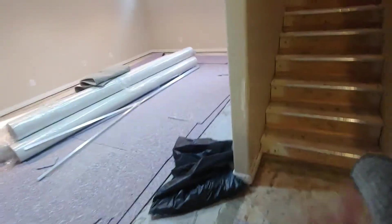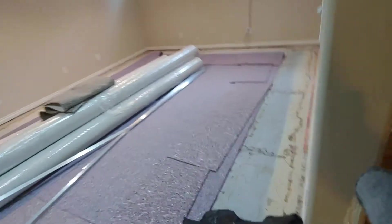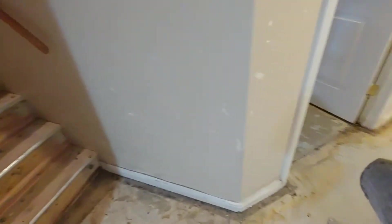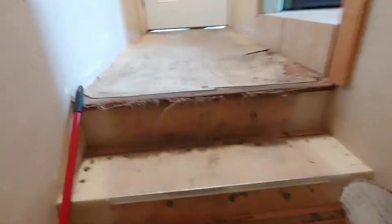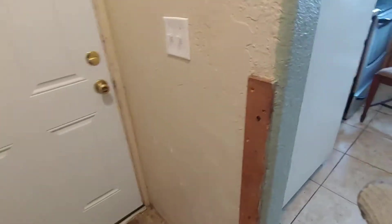Go out the back door real quick. Yeah — I demoed all this; this is all new pad and new carpet we're putting in. Pulled all the old carpet out. I hate working in houses. I've been busting my ass — I pulled all these stairs, all the carpet off them. Yeah, I've been busting my ass for days and days.